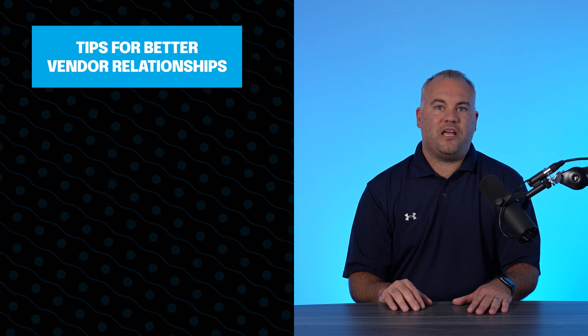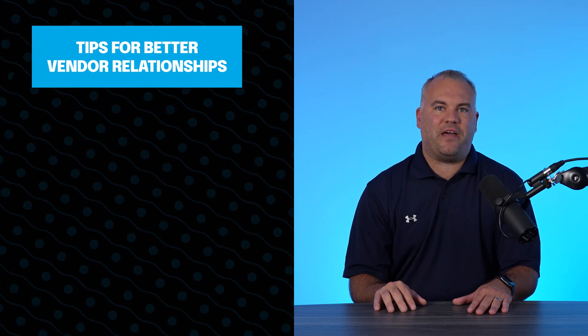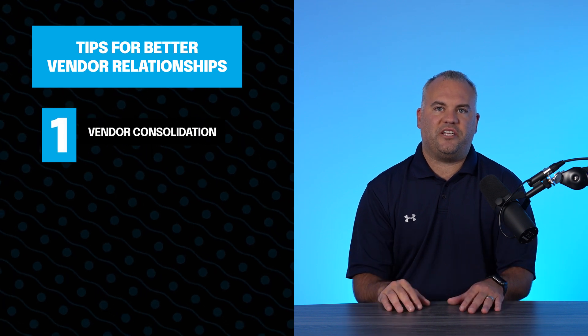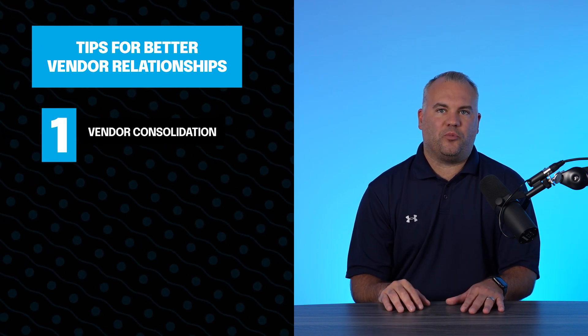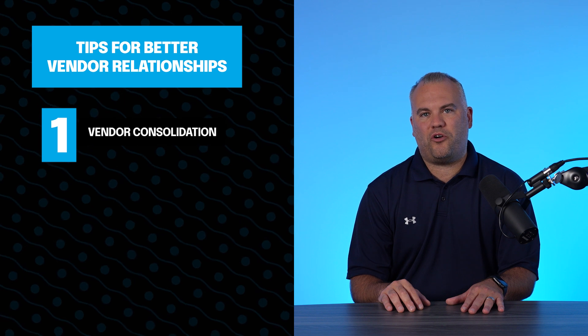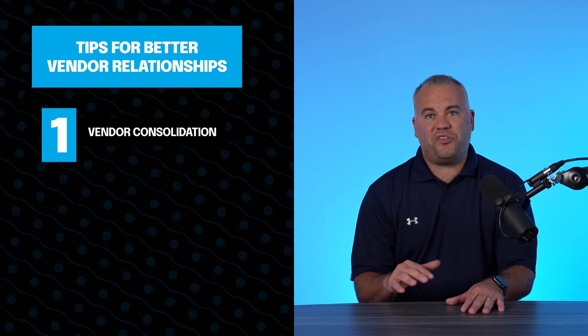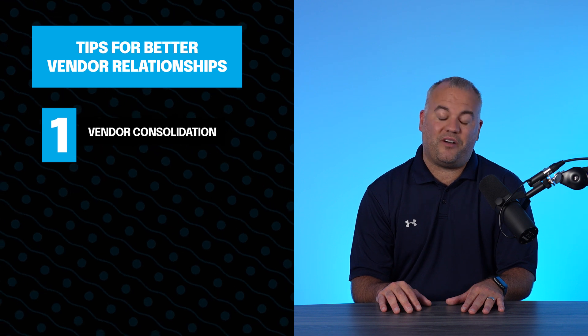So what do you do in this situation? Here are five ideas to getting a better grip on your vendor relationships. Number one: Vendor Consolidation. Whenever feasible, consolidate vendors by choosing partners who can offer a broader range of services. This reduces the number of vendors to manage and simplifies coordination.